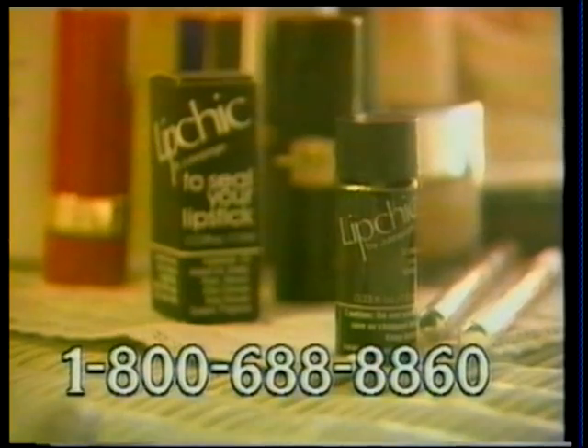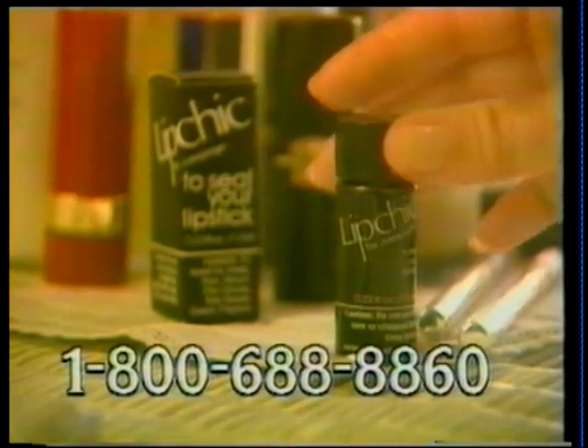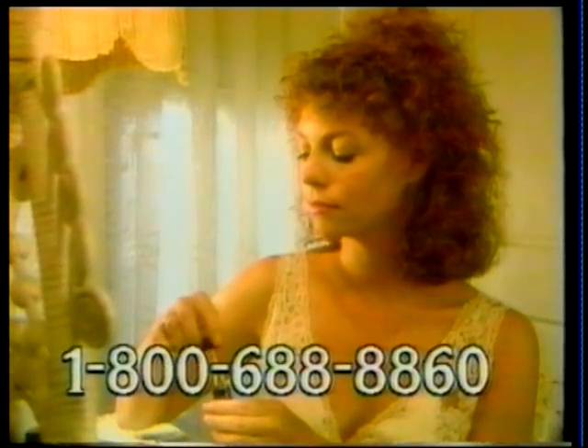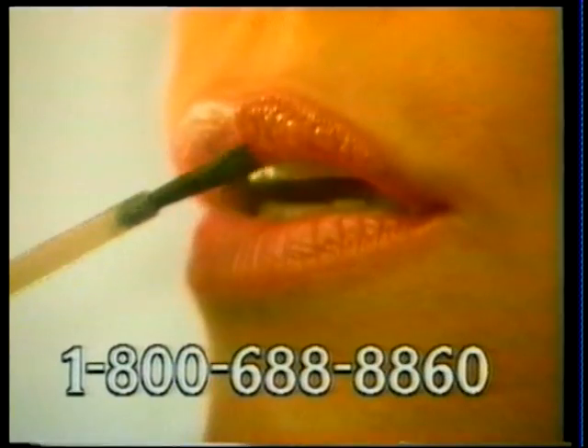For over 25 years, fashionable women of Europe have used Lip Chic to guard against unsightly smudges and smears. Lip Chic is a transparent lipstick sealer that is now available in the United States for the first time. One thin coat will keep your lipstick looking fresh and clean all day long.